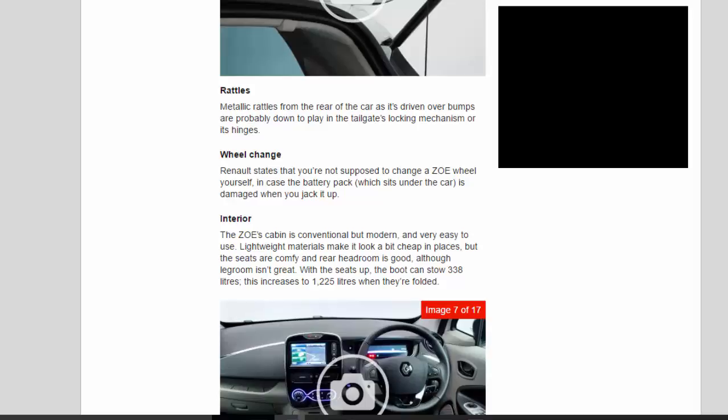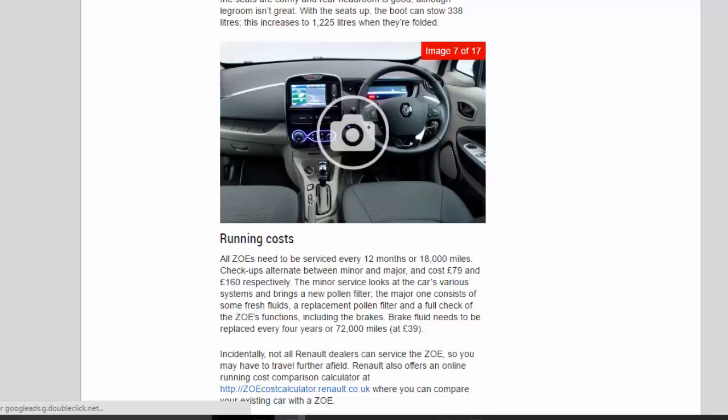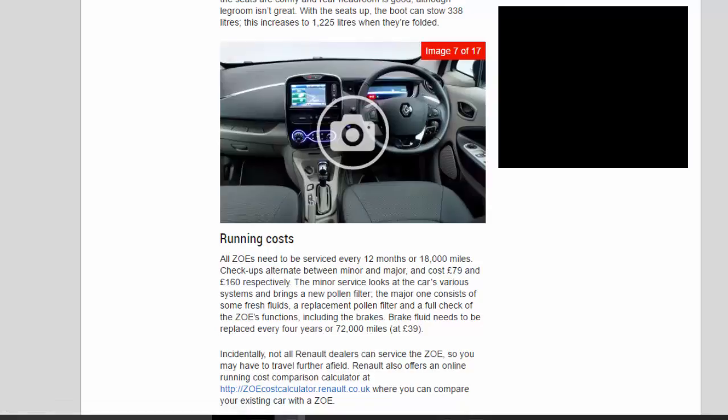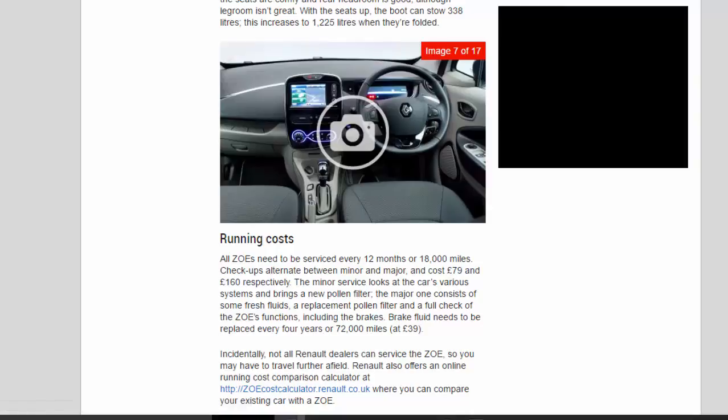With the seats up, the boot can stow 338 litres, increasing to 1,225 litres when they're folded. All Zoes need to be serviced every 12 months or 18,000 miles, with check-ups alternating between minor and major, costing £79 and £160 respectively. The minor service looks at the car's various systems and brings a new pollen filter; the major one consists of fresh fluids, a replacement pollen filter and a full check of the Zoe's functions including the brakes. Brake fluid needs to be replaced every 4 years or 72,000 miles, at £39.